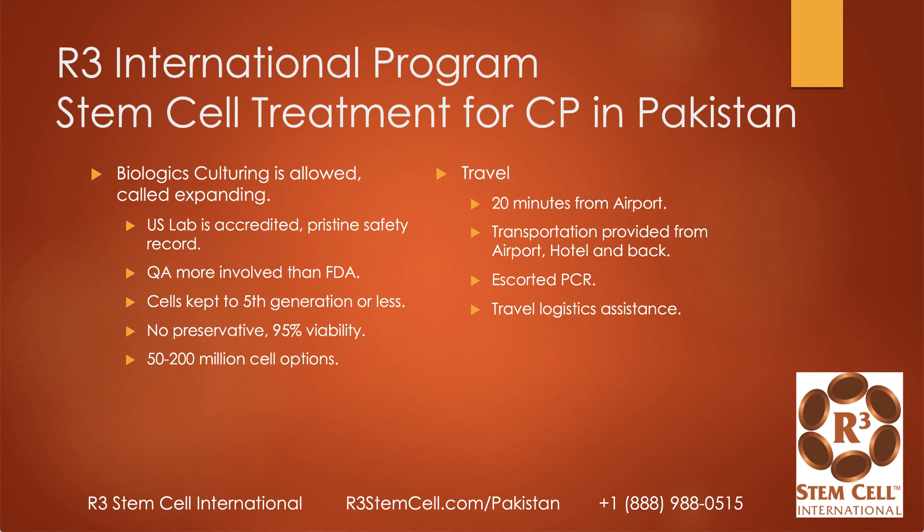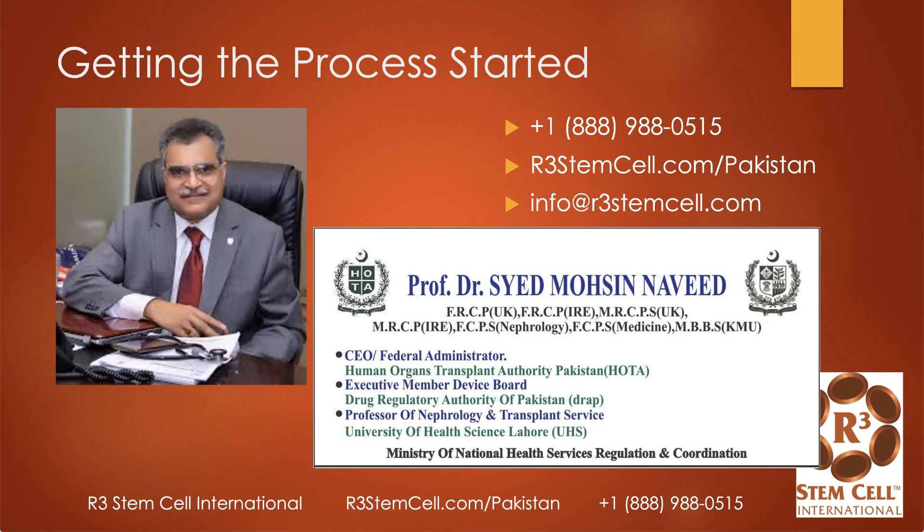We provide transportation from the airport to the clinic and hotel, you'll have an escort, and we can help with travel logistics assistance. Our medical director for Pakistan is Dr. Mohsen Naveed, a long-time practitioner who is board-certified by the American Board of Regenerative Medicine. He is a highly qualified physician involved with several universities, the Human Organ Transplant Authority, and the Drug Regulatory Authority — high credibility and well-known.